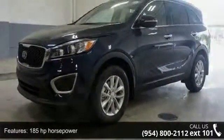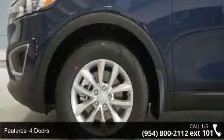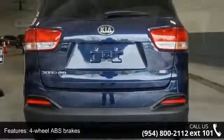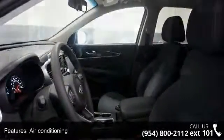This vehicle's top features include 185 horsepower, four doors, four-wheel ABS brakes, air conditioning, audio controls on steering wheel, automatic transmission, Bluetooth, clock and dash, cruise control, and dust-sensing headlights.